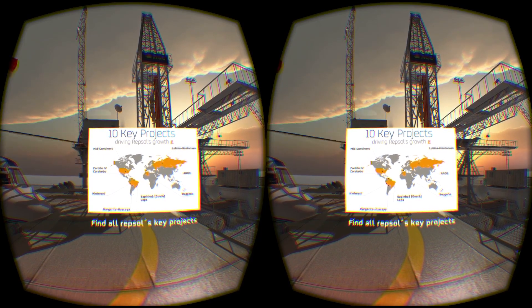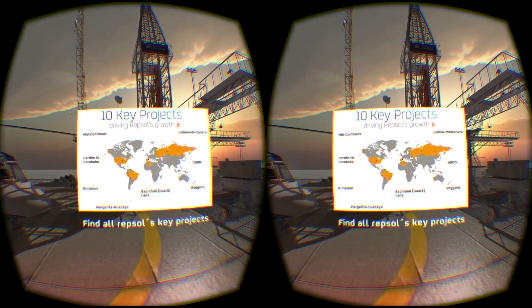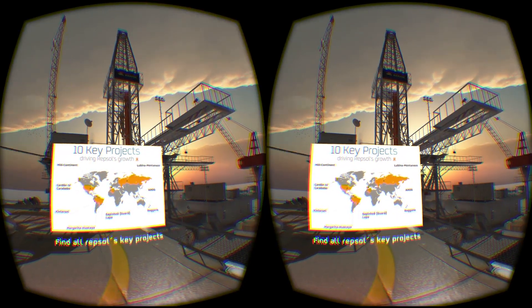We propose a challenge: find all Repsol's key projects and we will take you to an amazing spot. Are you ready?